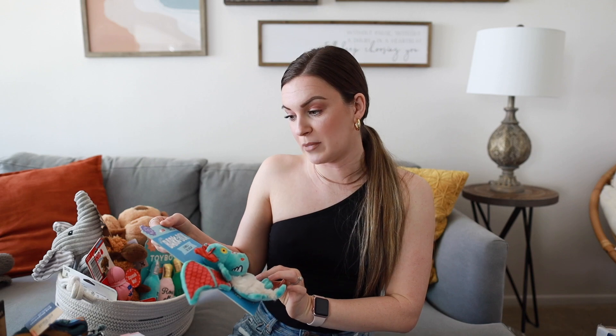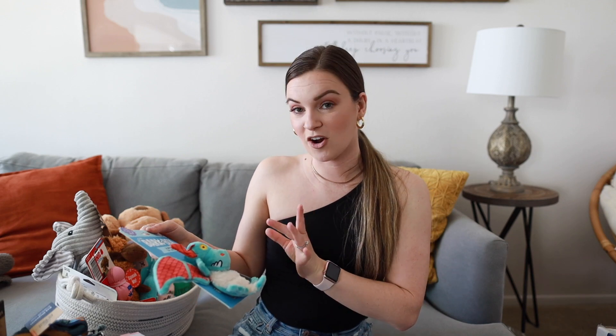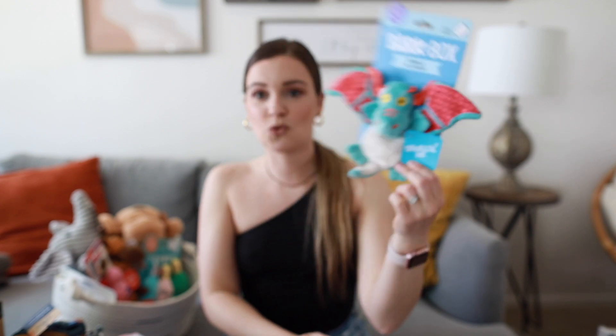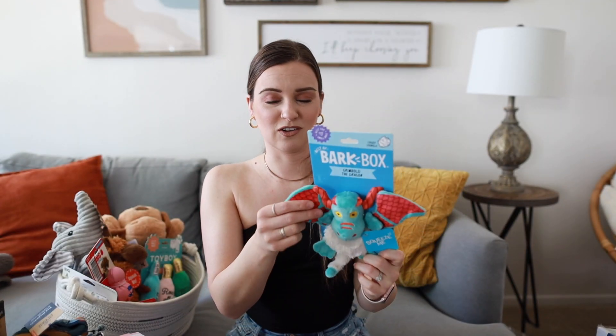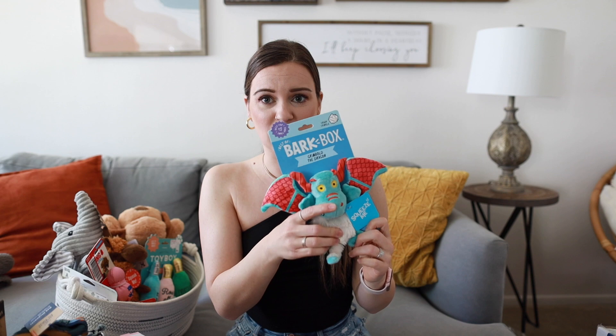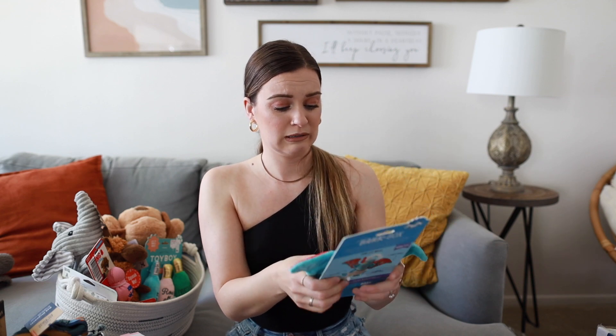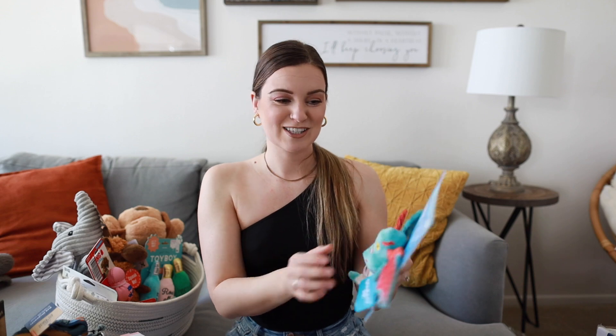Next I have this Bark Box toy from Target — I just couldn't resist it. It's this adorable little dragon with a crinkle noise and a squeaker inside. So cute.